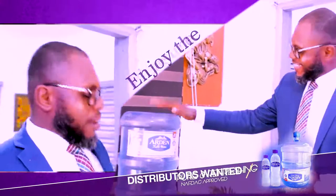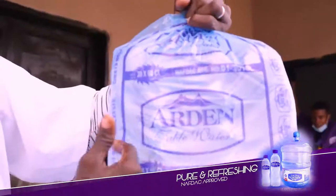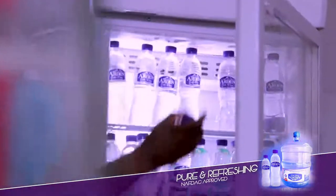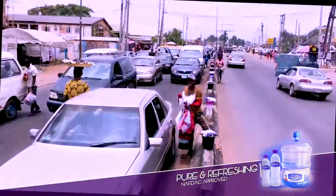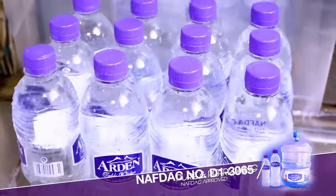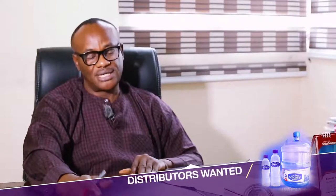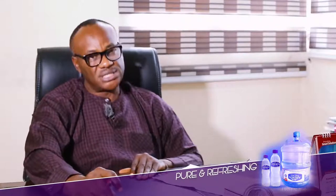From henceforth, you can be rest assured that whenever you have a bottle, sachet, or dispenser of Ardent Table Water, you have the very best choice. The distributors are being trained on how to give every consumer a unique experience. We want to make it a leading table water of choice and keep improving our processes to meet required standards. We now have one of the latest equipment in the market — the bottling line is an 8085 that can give almost 8,000 bottles per hour — enabling us to break into the West and extend our frontiers to Abuja, Lagos, and the East.